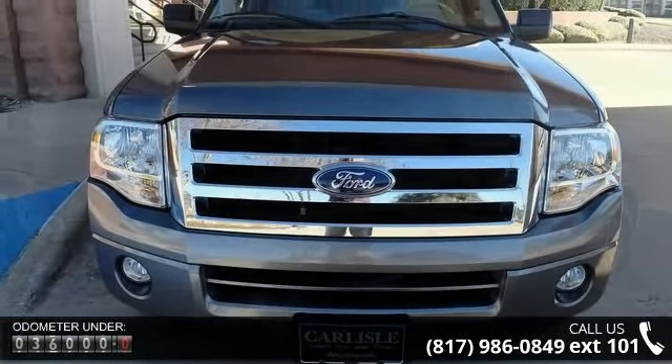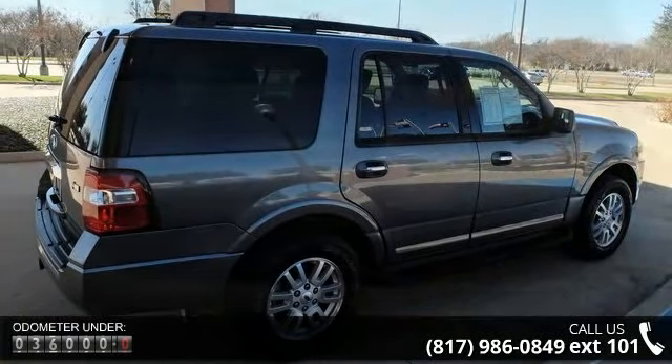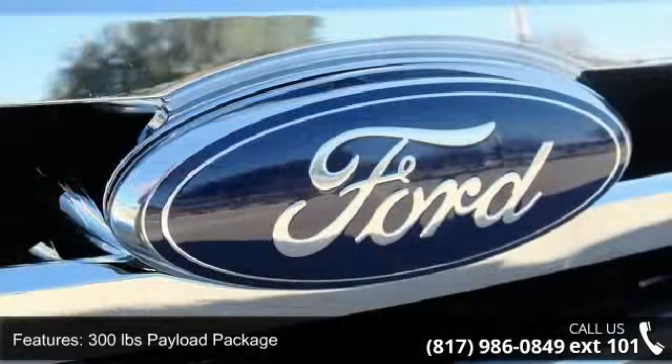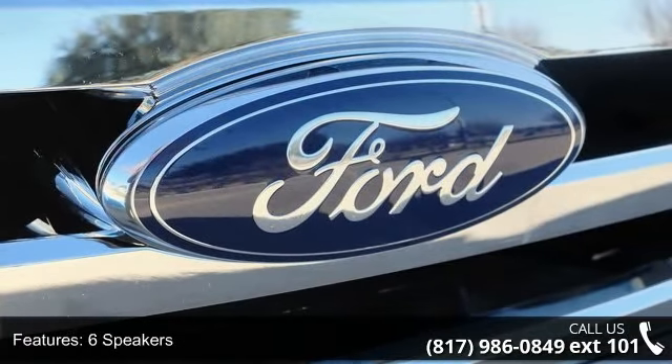Enjoy these notable features: 300 pounds payload package, 6 speakers, MP3 decoder, radio data system, rear audio controls, SIRIUS satellite radio, air conditioning, rear air conditioning, rear window defroster, and power driver seat.